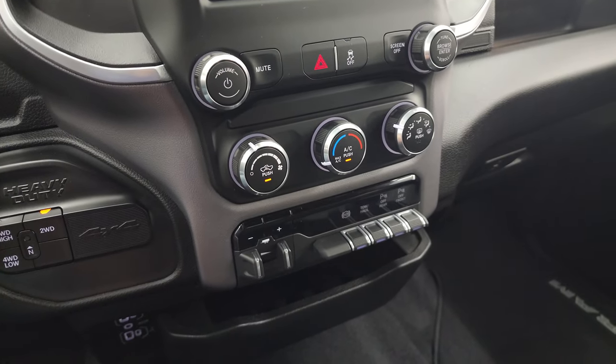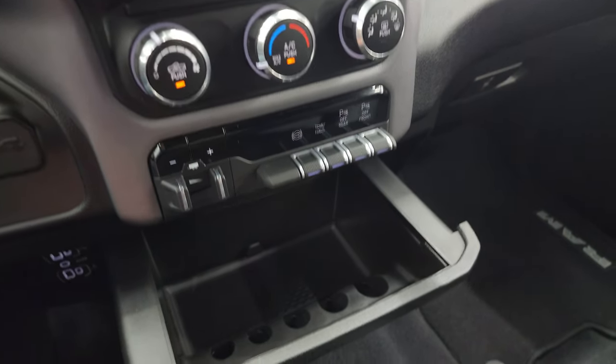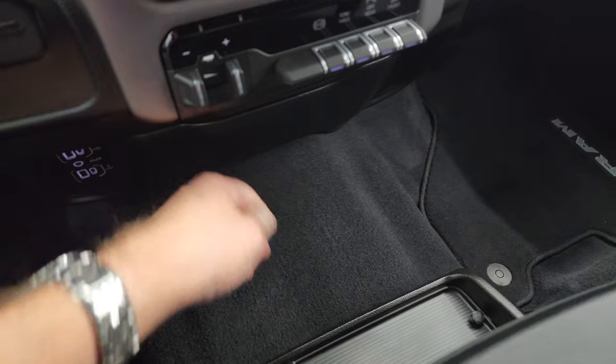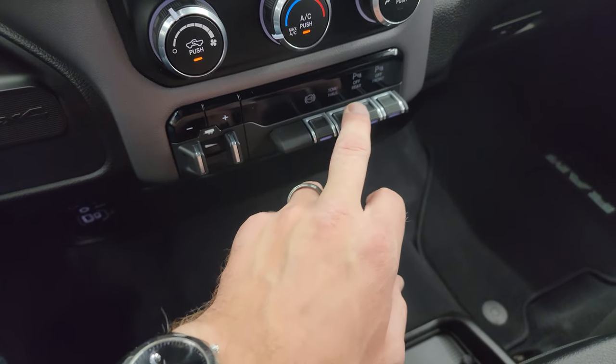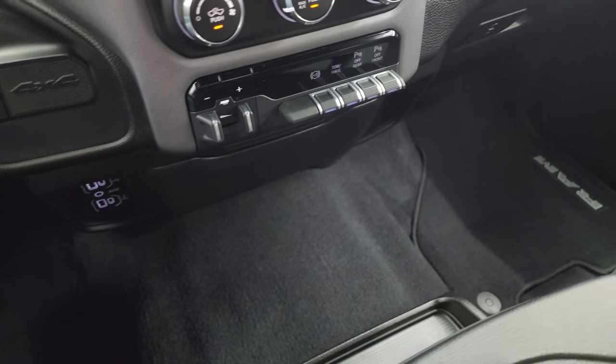Down here, your more tactile volume, tune, and climate controls. Factory brake controller. You get a coin slot holder there. Factory exhaust brake. Tow haul mode. Front and rear parking sensors. Two USBs, two USB-Cs, and an AUX jack.